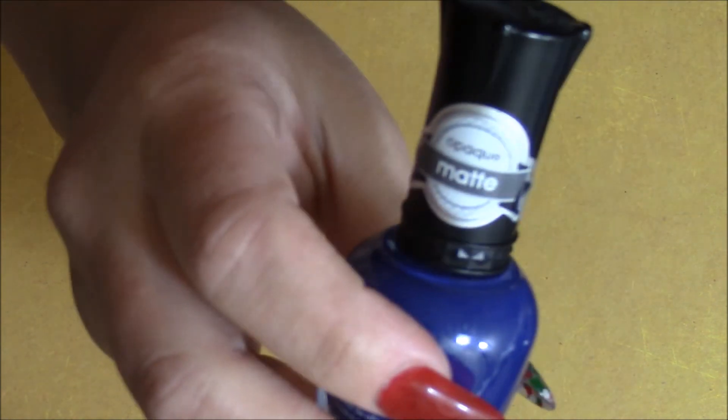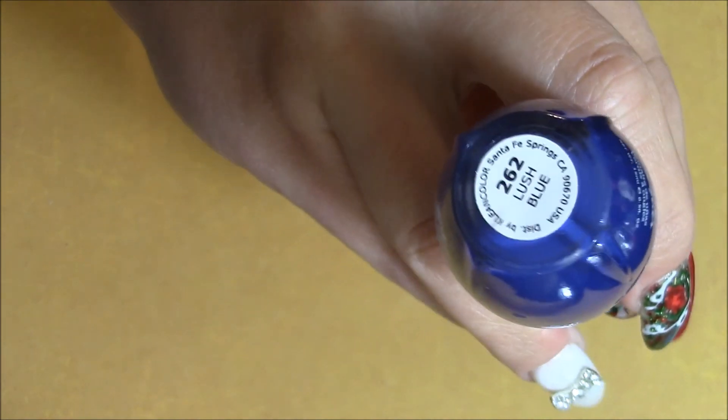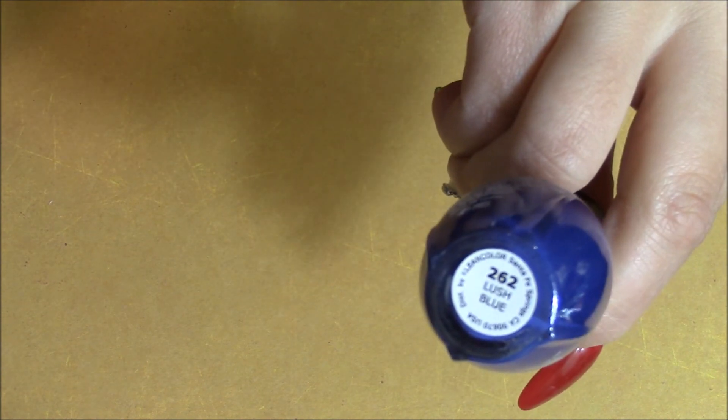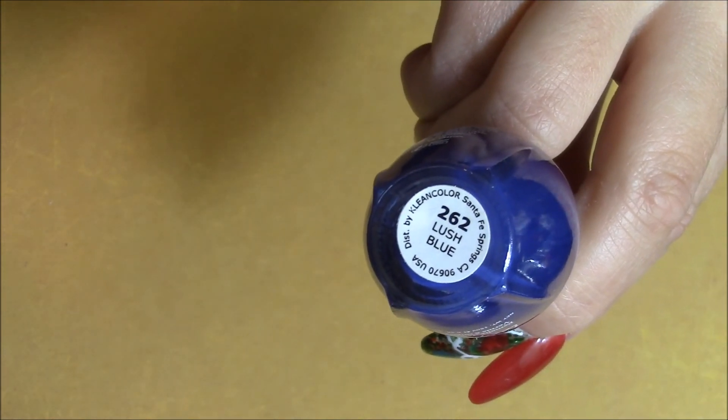The next one is an opaque matte — you can see that on the label — and it's called 'Lush Blue.'